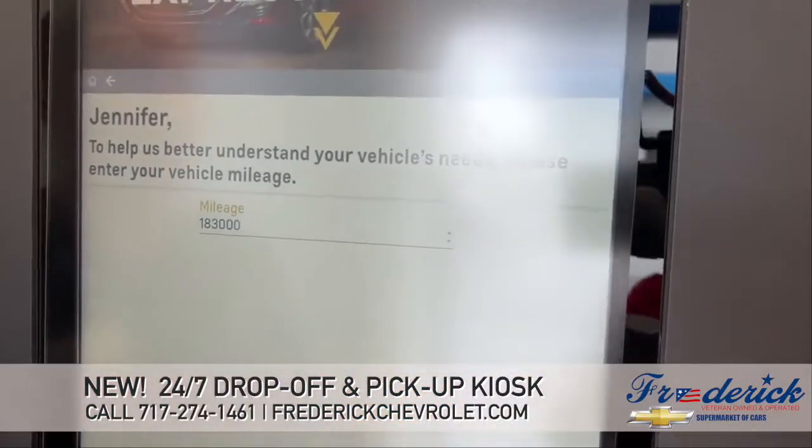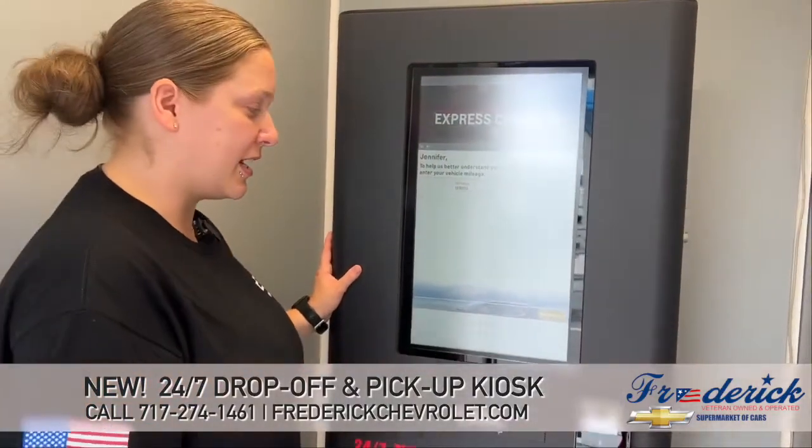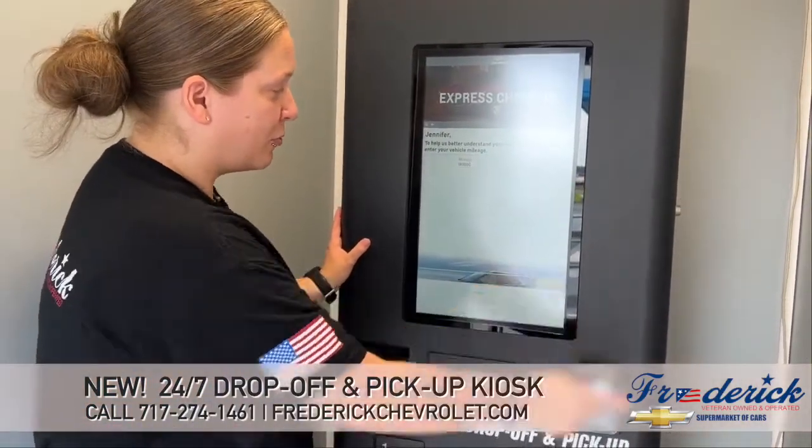It'll ask you to verify your mileage. If you don't know the exact, that's okay — we will go ahead and get that information once we get it in. So then we'll proceed.